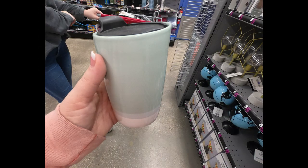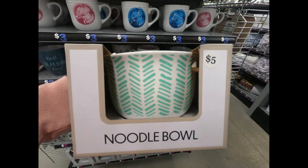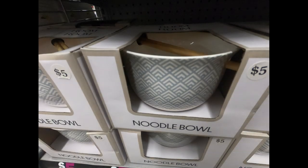They also had ceramic coffee travel mugs, copper mugs, and these noodle bowls — I really liked these. They came in white and green or white and gold, with a hole in the side for chopsticks. They were a nice size bowl for five dollars each, each with a different design on the side.